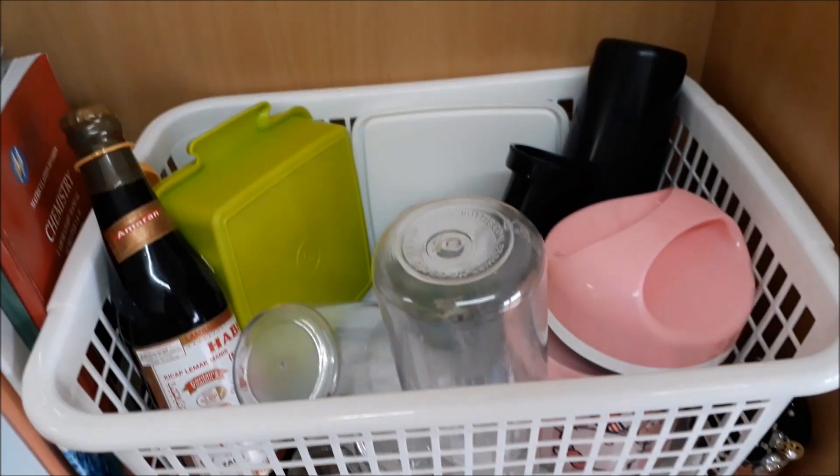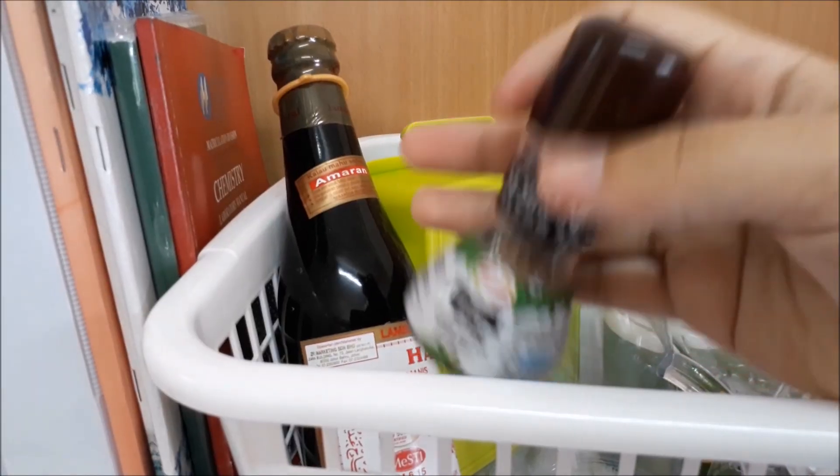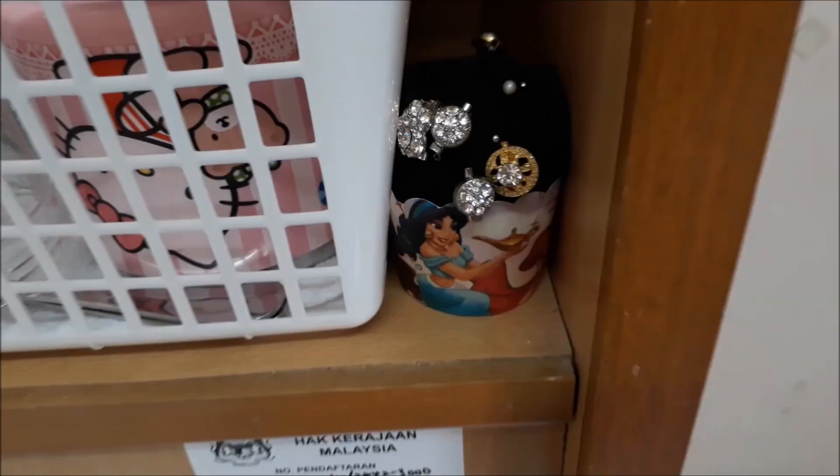Up here I keep random things. I also keep my kitchen stuff and a lot of things.